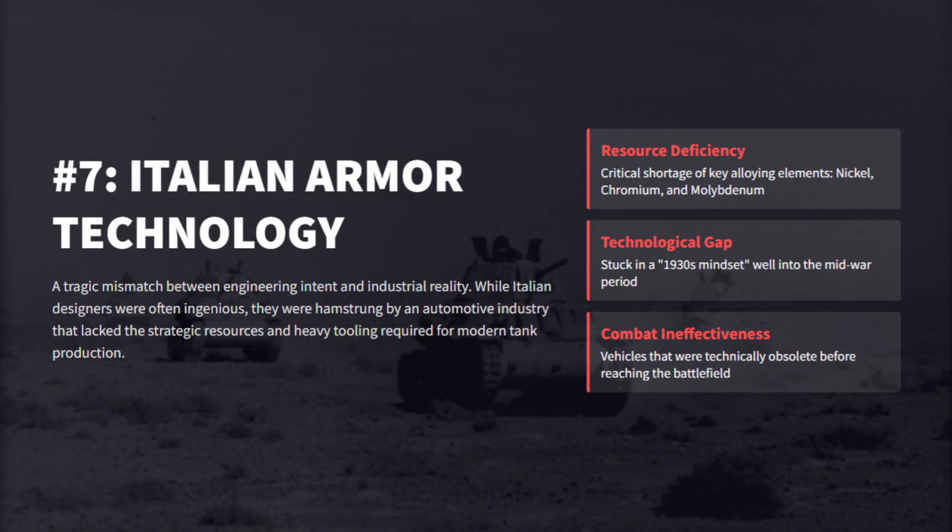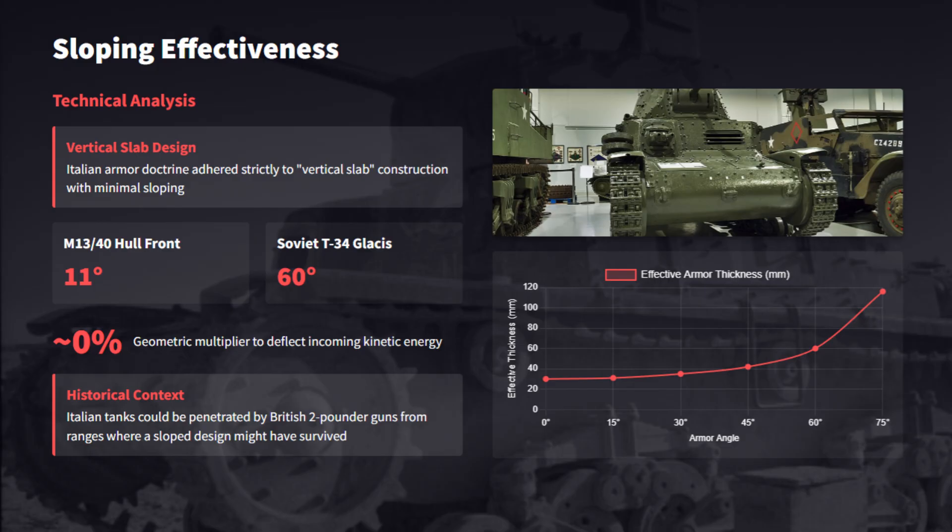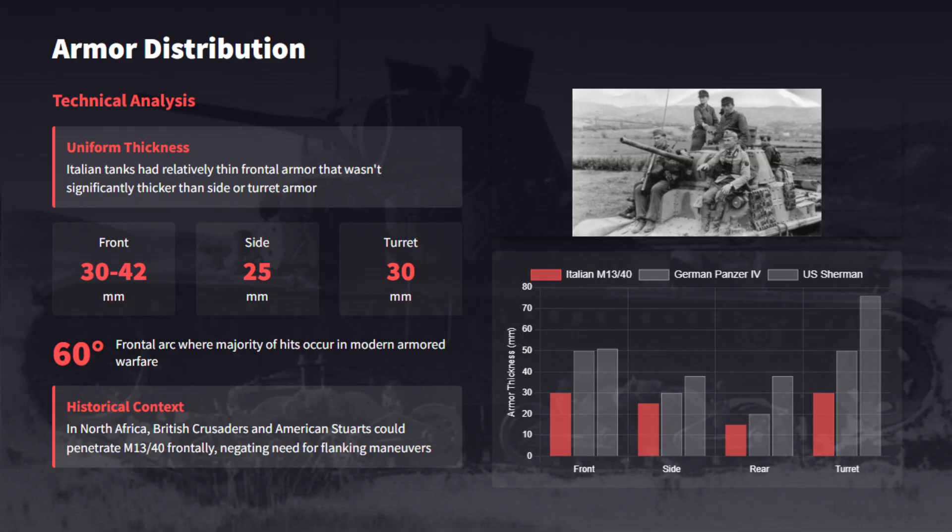In the desert of North Africa, brave Italian crews were sent to fight British Matildas and American Shermans in vehicles that were essentially riveted coffins. The archaic vertical slab design offered zero geometric advantage against high-velocity shells. Minimal obliquity left Italian tanks vulnerable to standard allied anti-tank fire. Italian doctrine dictated all-around protection, but without angled glacis, thin 42mm frontal plates allowed even lightweight two-pounder guns to penetrate effortlessly.